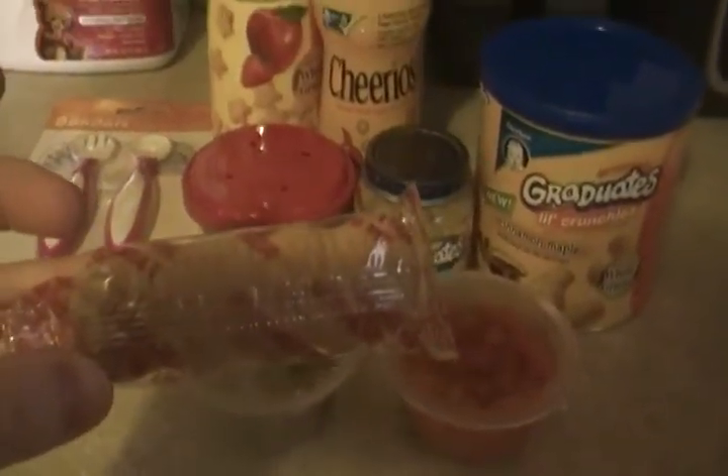These little biscuits — I might have showed you these last week — they're a bit messy, but she loves them. They're like cookies and they dissolve very quickly.